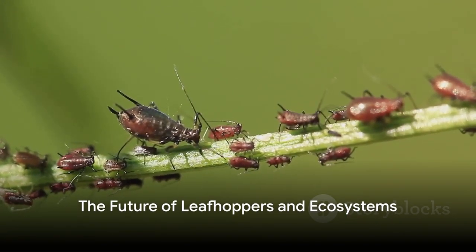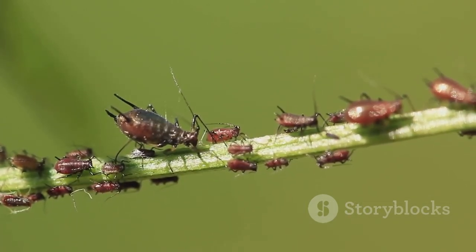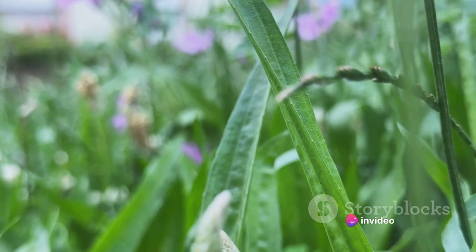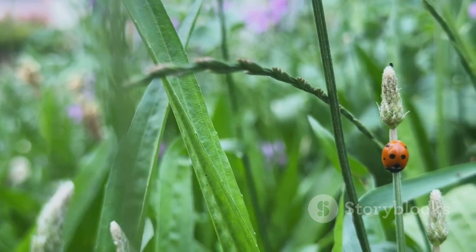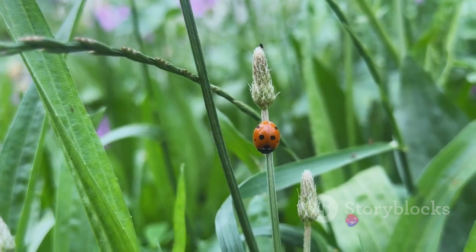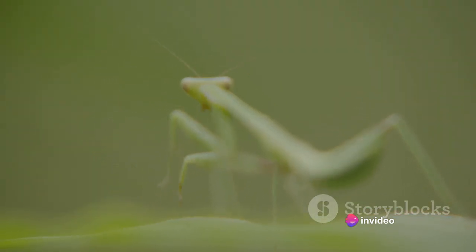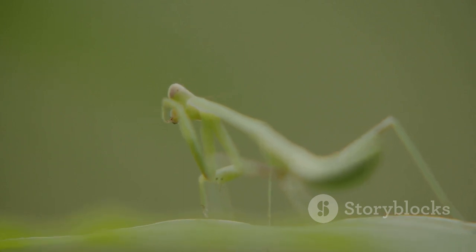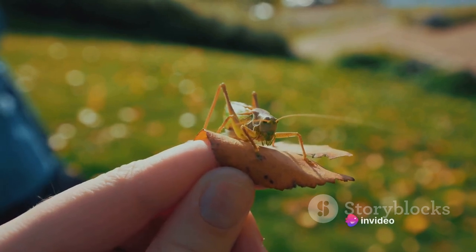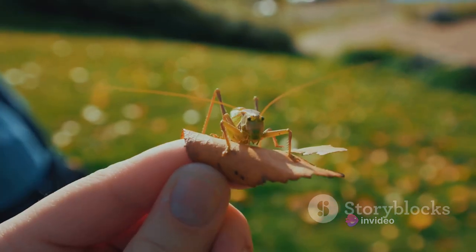As we move forward, our actions will shape the future of leafhoppers and the ecosystems they inhabit. Leafhoppers are more than just tiny garden dwellers — they are key players in the intricate web of life, contributing to nutrient cycling, plant diversity, and even the spread of plant diseases. Therefore, their conservation is not just about saving an insect species; it's about preserving the health of our ecosystems. Habitat preservation is one of the crucial steps towards this goal. Protecting the diverse habitats of leafhoppers — including forests, grasslands, and agricultural lands where diverse plant species provide food — is vital.